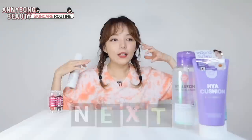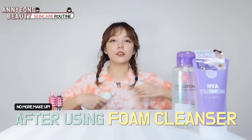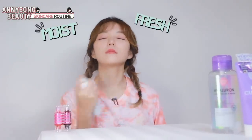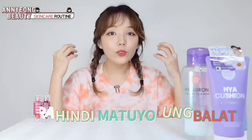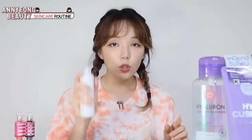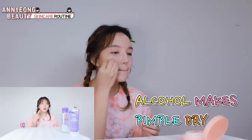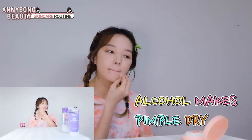Okay, susunod, pagkatapos ng hilamos, gagamitin ko facial mist. Para hindi matuyo yung balat. Ang susunod, toner. Ang ginagamit ko, galing sa derma. May alcohol siya, kaya medyo magiging tuyo yung mga acne.